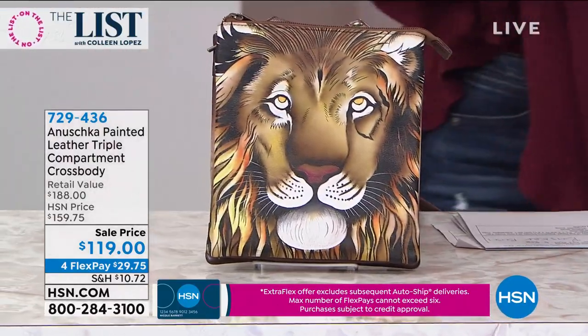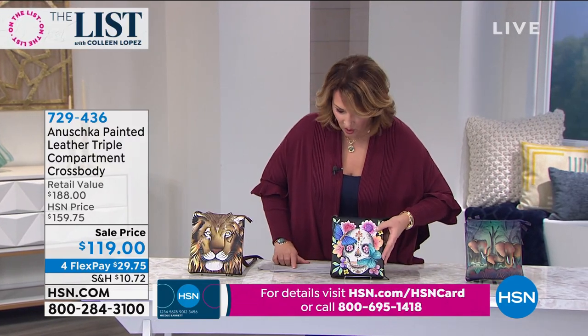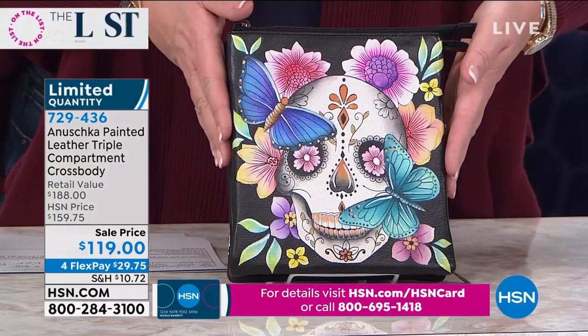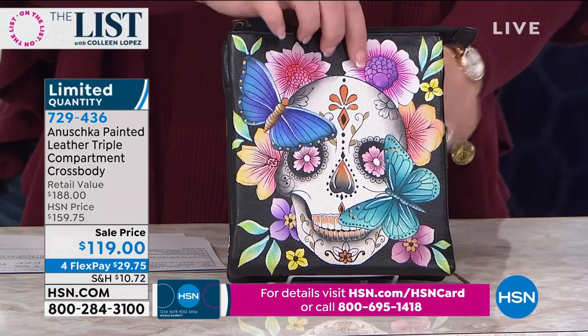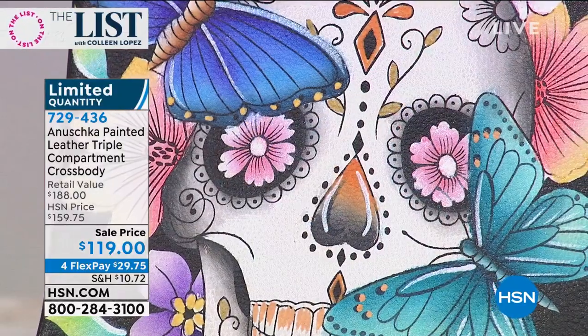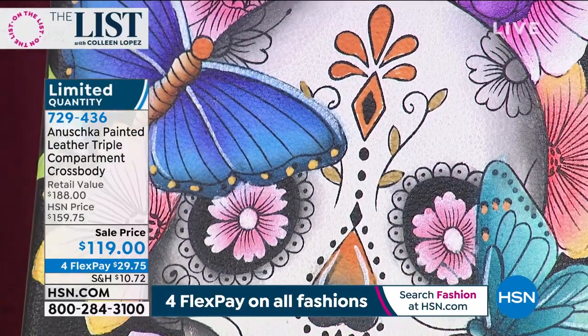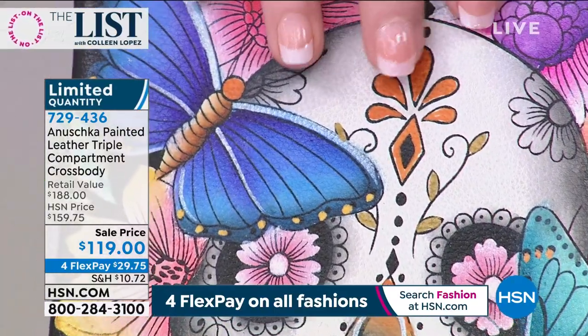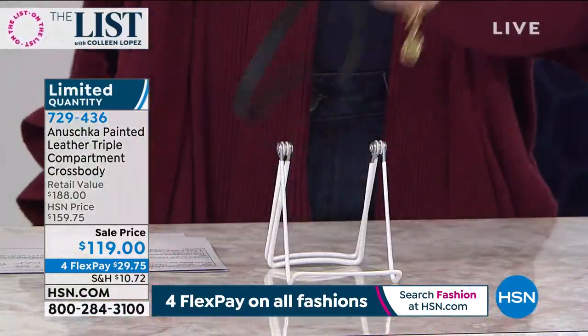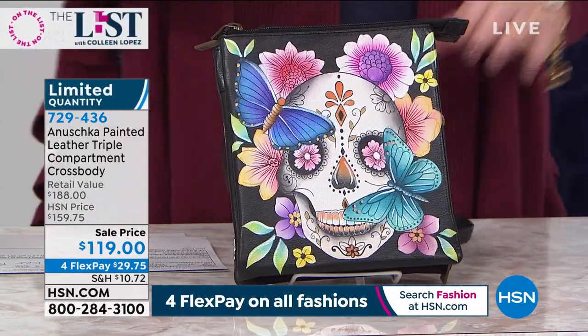Now I want you to see the three print choices. This one we're calling 'Day of the Dead' — I love that skull! Butterflies, flowers — it's just so interesting. It reminds me of the Día de Muertos aesthetic. It's so beautiful; it looks like something you brought back from traveling in Mexico or Puerto Rico.